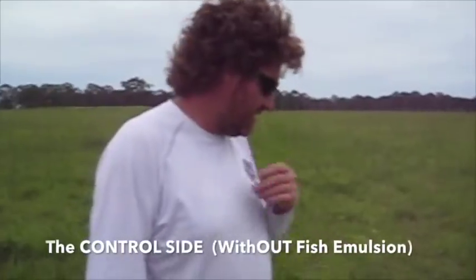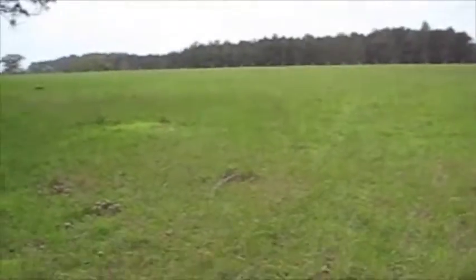Moving over to the other side of the paddock — the control side — there's no trace of leucine. There are small patches of millet; we've got a little bit of millet over here. So that's the paddock there that we were in — the control side.